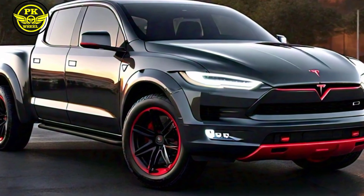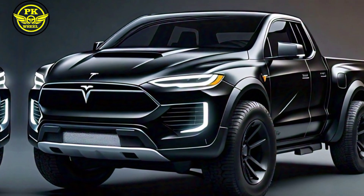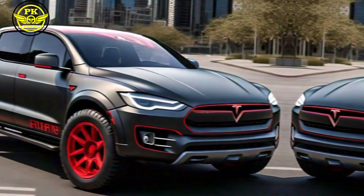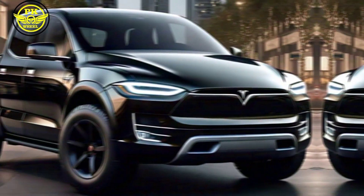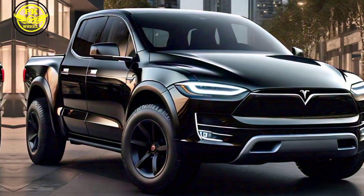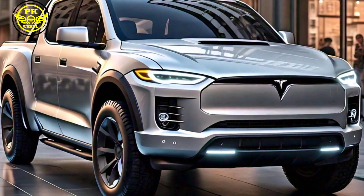Hey there, car fans! Welcome back to my YouTube channel PK Wheel 2024, where we dive into the latest innovations in the world of electric vehicles. Today we're excited to bring you an in-depth review of the 2025 Tesla pickup truck, a game changer in the EV market. Buckle up, because we're about to explore every aspect of this incredible vehicle.